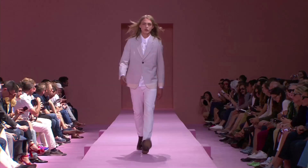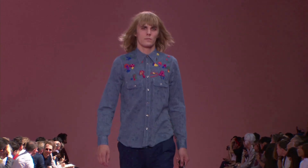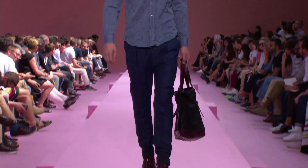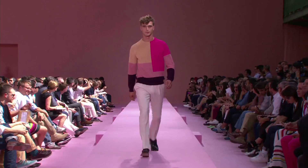A year ago the collection was very bright and vivid colors. This time I mixed some bright vivid colors with more washed-out colors, and the main thing was really the textures — because I was mixing performance fabrics with very classical smart suiting fabrics.